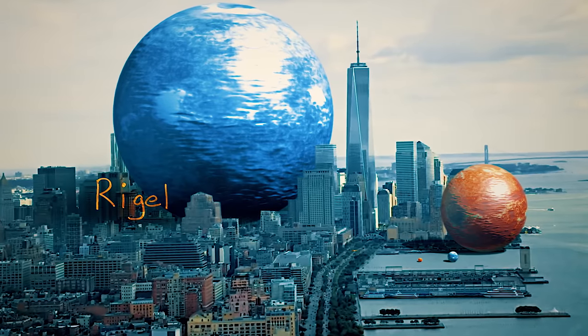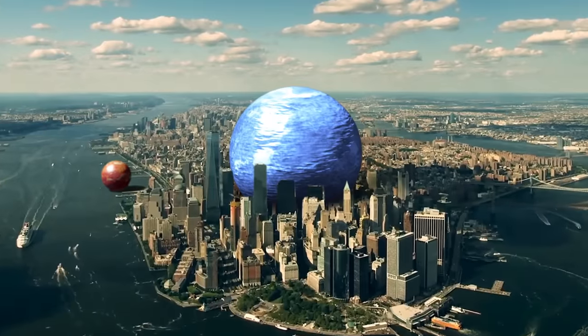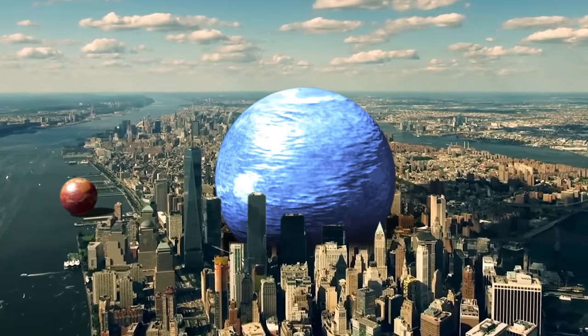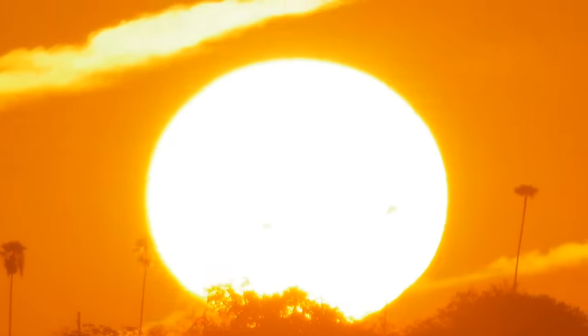Zooming out, we get Rigel, which would be so large it'd be taller than New York City's Freedom Tower at 1,872 feet tall. That's pretty big. But even though it's so large, it's actually a tiny little baby star — I mean that literally. It's only eight million years old compared to our Sun, which is four and a half billion years old. That is the difference between a 100-year-old person and a two-month-old baby. Except this baby is destined to explode in a supernova.